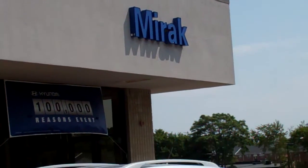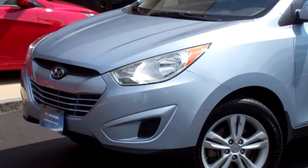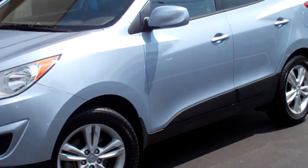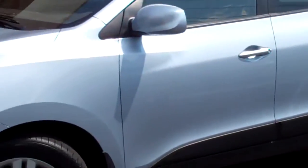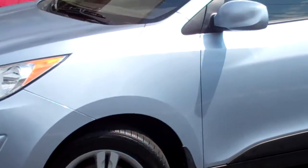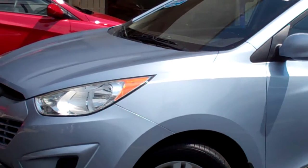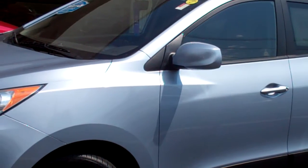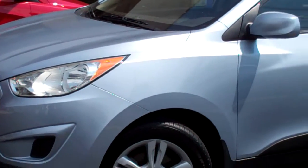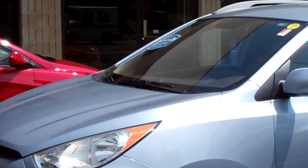We're here today at Mirak Hyundai on Mass Ave in Arlington. We're looking at a 2010 Hyundai Tucson, and we're here with Anna from Mirak Hyundai. Anna came to me — she had a customer who inquired on this vehicle. This vehicle just came in so we don't have any pictures on our website yet, so we thought it would be a little faster to make a video. This is for Anna's customer, but also for any other customer who may be interested, so we're going to put it on our YouTube channel.